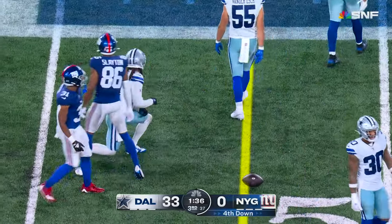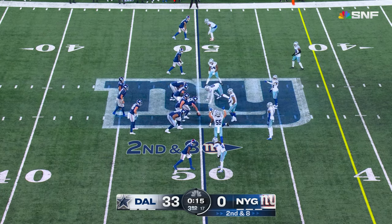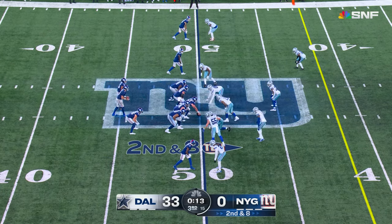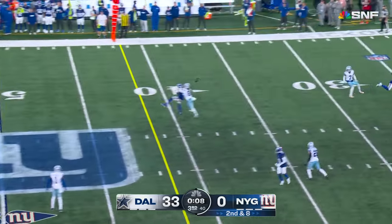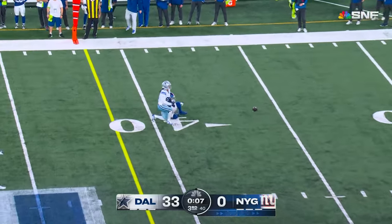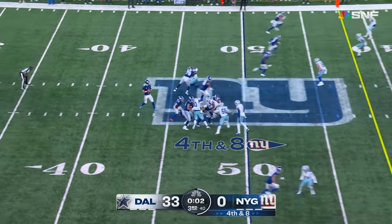Right near the first down mark of the 48 — he's about a half yard short. Wins above replacement. Here's Jones throwing and it's incomplete. He's the seventh overall pick in 2022 this year too.